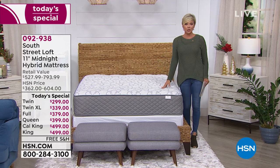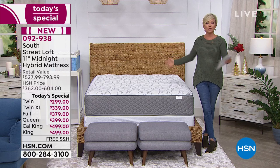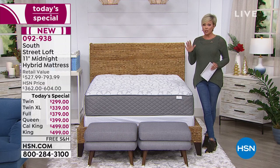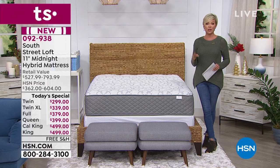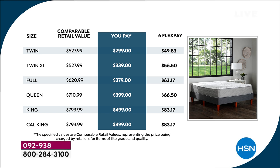For immediate delivery on the twin, we are down to 80. Twin extra long, there's only two dozen. Full, there's 180. A little bit more than that in Queen — we always try to accommodate that popular size. Less than 400 in the King and only 100 available for immediate delivery in the California King. Look at how much less you're spending on these mattresses here today at HSN compared to any other retailer that offers hybrid mattresses.